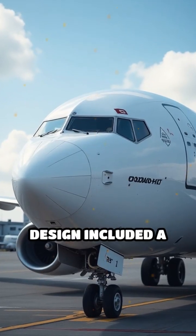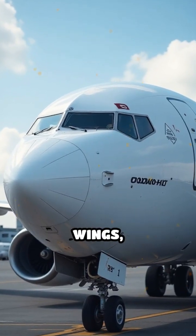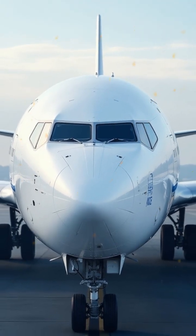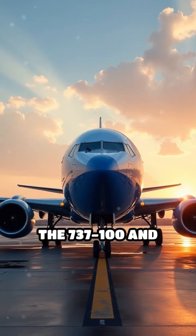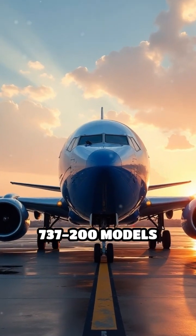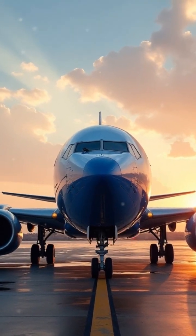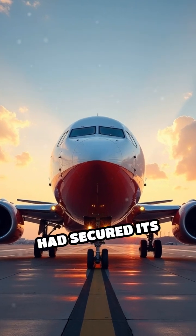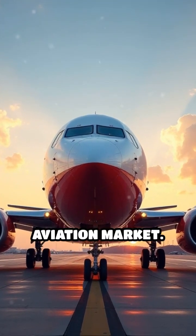Its innovative design included a unique fuselage and high-mounted wings, allowing for reduced drag and improved fuel efficiency. The 737-100 and 737-200 models quickly gained popularity, and by the early 1970s, the 737 had secured its place in the commercial aviation market.